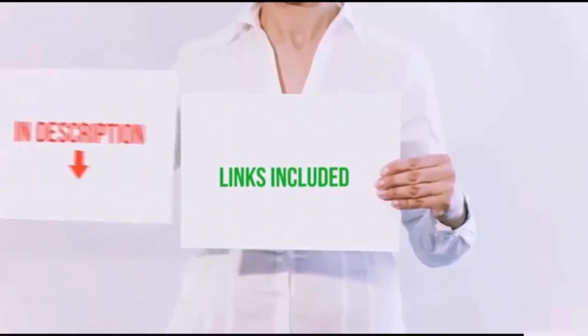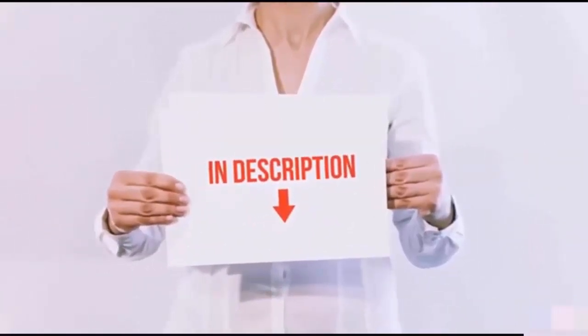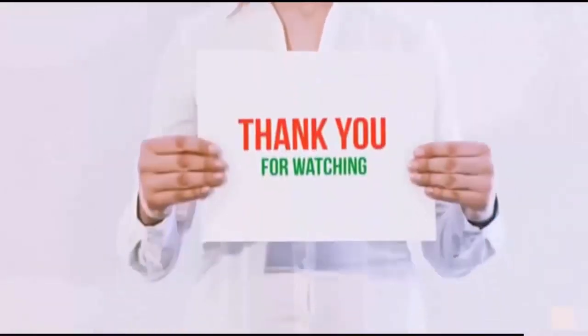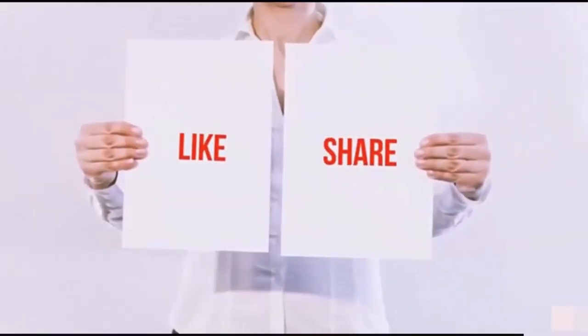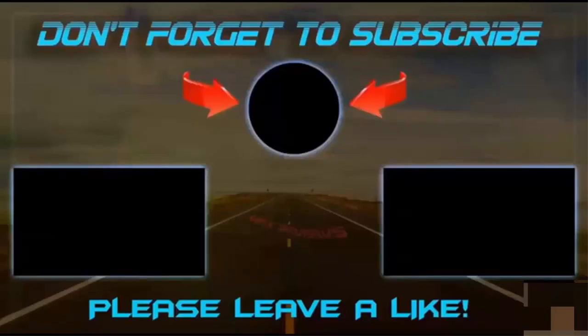All of these items are available on Amazon.com. I have included all the links in the description. You can check out the links for the latest price. Thank you for watching. If you like this video, please hit the like button below, share with your friends, and be sure to subscribe. I'll see you next time.